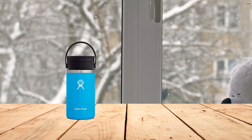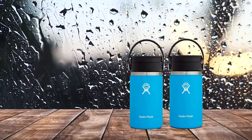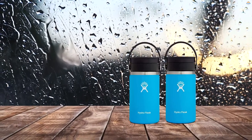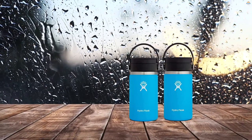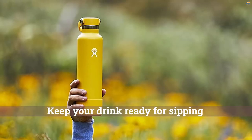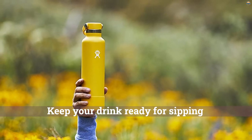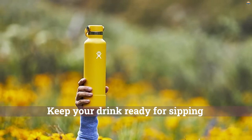Whether you use it as an insulated water bottle, thermos water bottle, insulated coffee mug, or seasonal fall mug, this coffee mug with a lid will keep your drink ready for sipping. The insulated tumbler's durable 18-8 stainless steel interior is non-porous, so there's less residual bacteria buildup and no hints of yesterday's flavored latte.